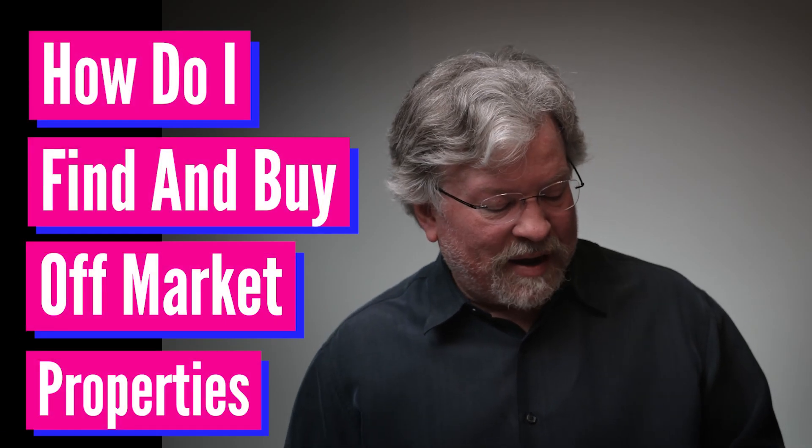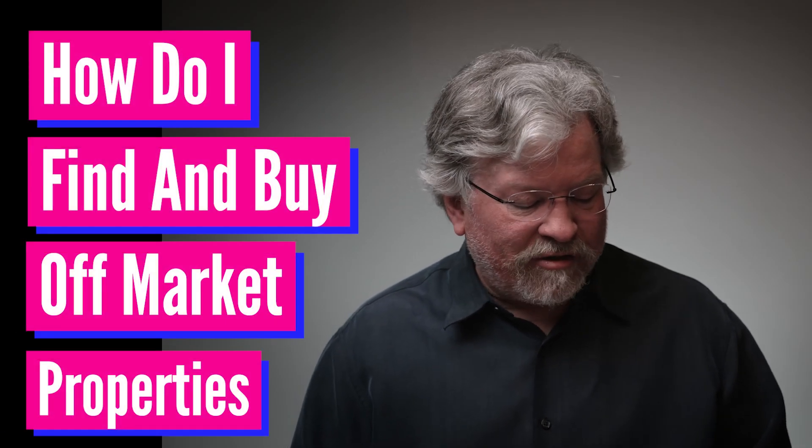Hey, it's Joe Crump. This question is: hey Joe, how do I find and buy off-market properties?